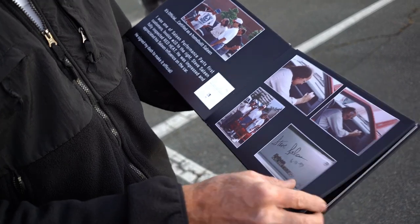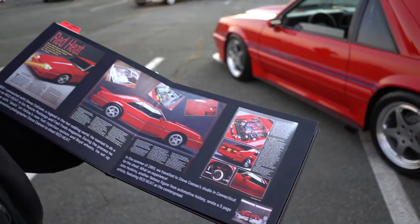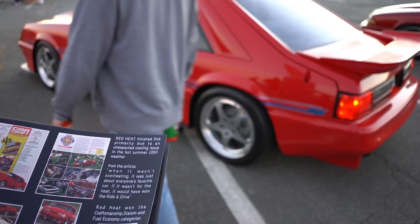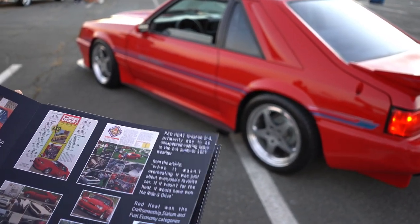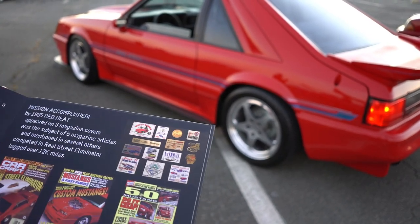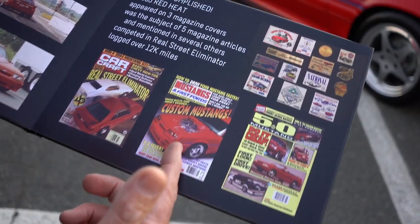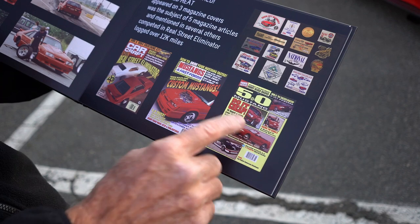That was '93. Then it was Muscle Mustang & Fast Fords — that was the centerspread. We took the picture in the Steve Canad shop. I had it in Car Craft Real Street Eliminator, and Mark Stelo — the Camaro guy — we were neck and neck. I beat him in road racing, but the only reason I didn't win overall is it overheated — it was like 105 degrees in St. Louis. Here are the three covers it was on — Car Craft, Mustangs, and the very first 5.0 Mustang issue — made the cover.